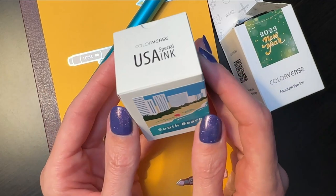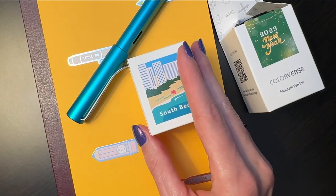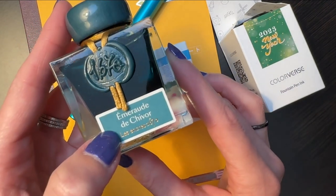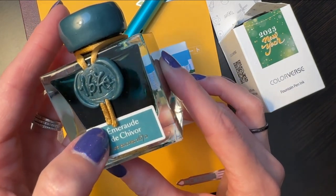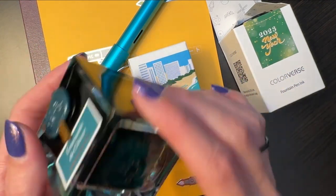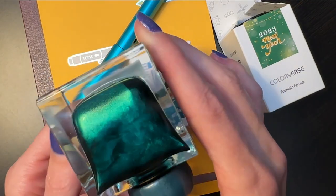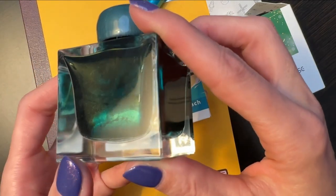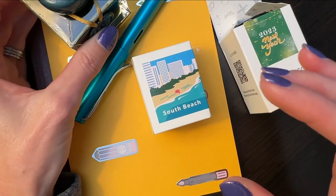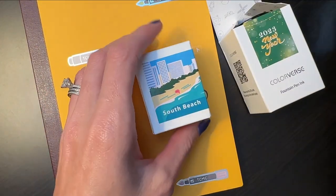I also got from Color Verse this South Beach ink — apparently they match inks to places, and this is Miami Beach, Florida. I also have another ink here — I have no idea how to pronounce it, so I'll just show it to you. I'll have all of these items linked in the description box below. One of my pen pal friends sent me a letter written in this ink and we just fell in love, so we got a bottle.